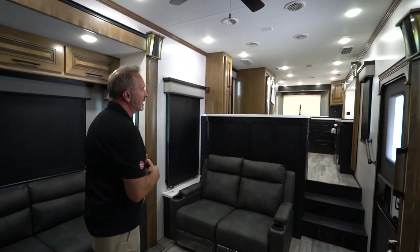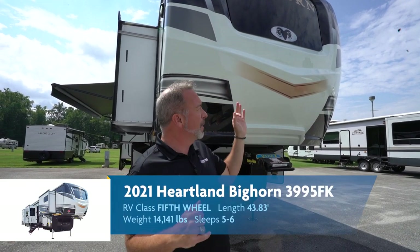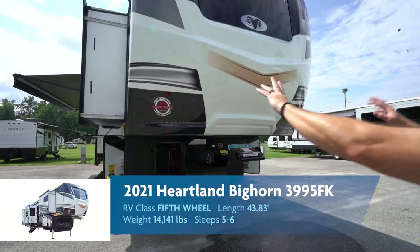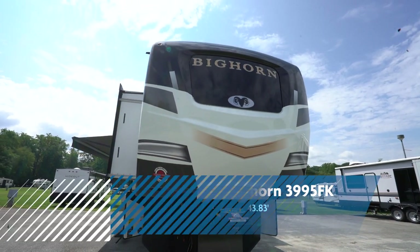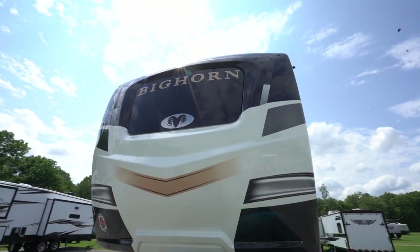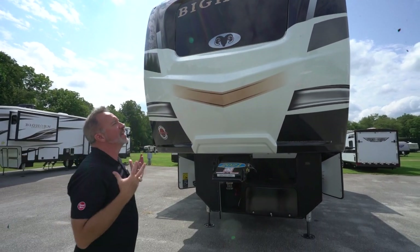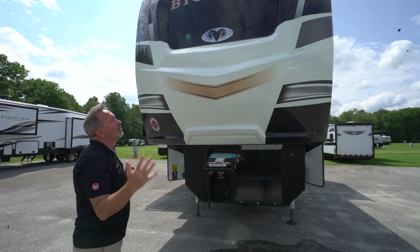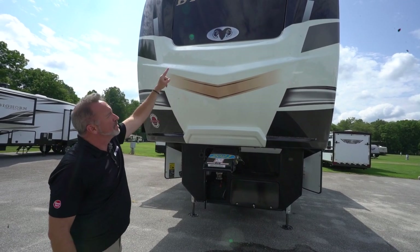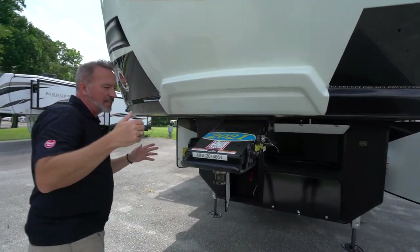Heartland knocked it out of the park with the Bighorn fifth wheels. Now let's go take a look at the outside. Here we are on the outside of the all-new Heartland Bighorn 3995 FK. Right away, I want you to see this painted automotive-coated front cap that wraps around with the LED running lights and the privacy glass right there in the kitchen. What a way to enjoy wherever you're going to go — beach, mountains, grandma's backyard. Sip that coffee watching the sunrise. Right underneath, we've got the Rotoflex hitch.